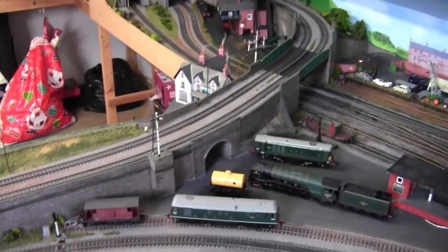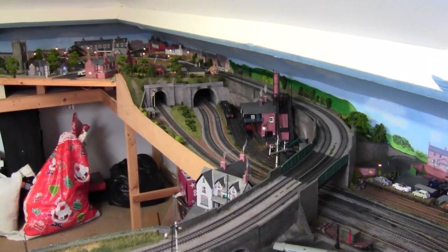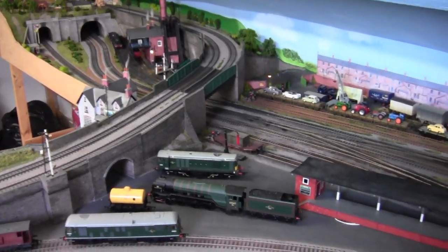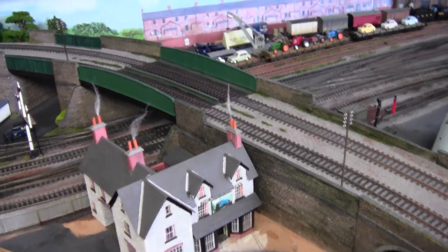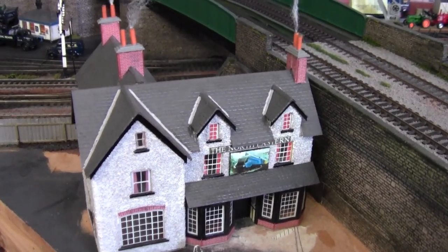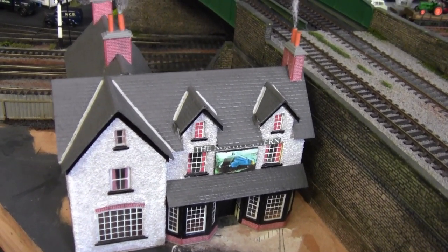This runs all the way up to High Shields over there in the corner. And here we have one of my favourite pubs — the Northeastern. This was actually given to me — they were going to throw it away and I said I'll have that.